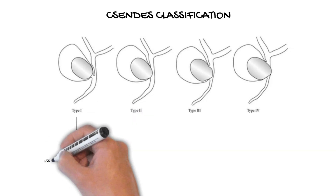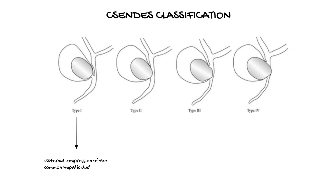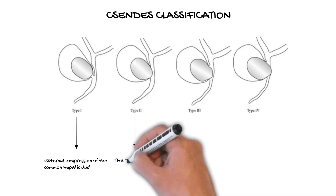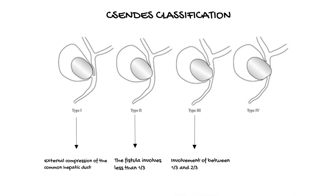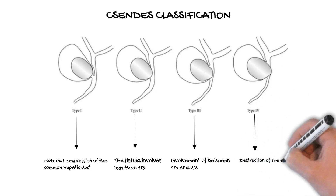Type 1: External compression of the common hepatic duct due to a stone impacted at the neck, infundibulum of the gallbladder, or at the cystic duct. Type 2: The fistula involves less than one-third of the circumference of the common bile duct. Type 3: Involvement of between one-third and two-thirds of the circumference of the common bile duct. Type 4: Destruction of the entire wall of the common bile duct.